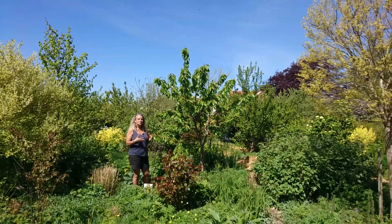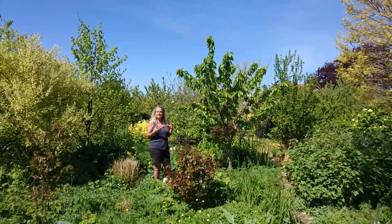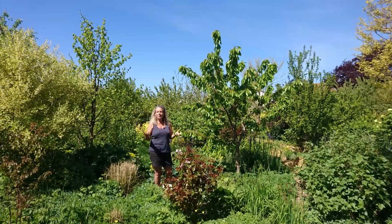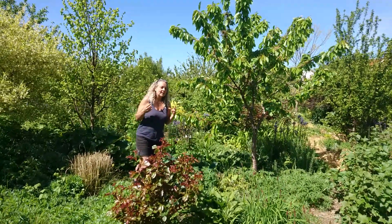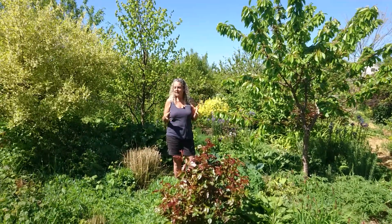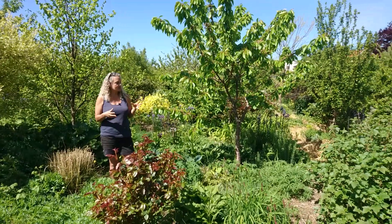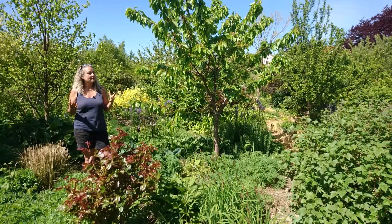One of the most beautiful insights I've had working with nature and the garden is that plants are social beings, no doubt about it. They thrive when they are together with other plants that they like. There's so much collaboration going on.